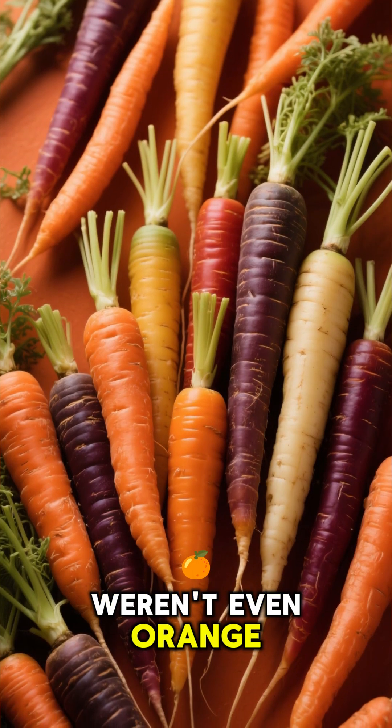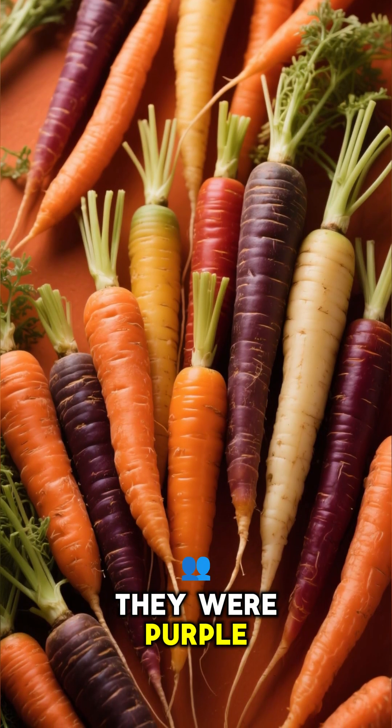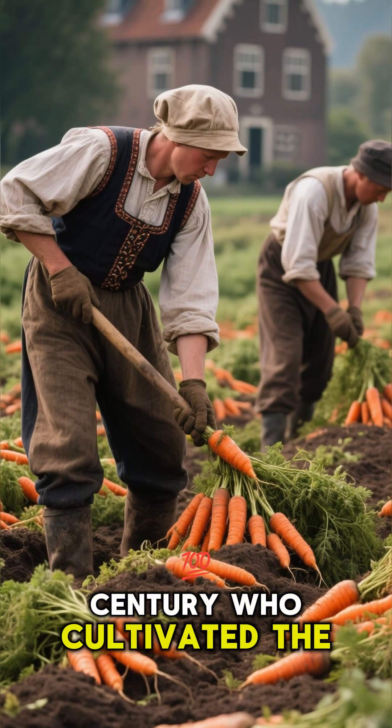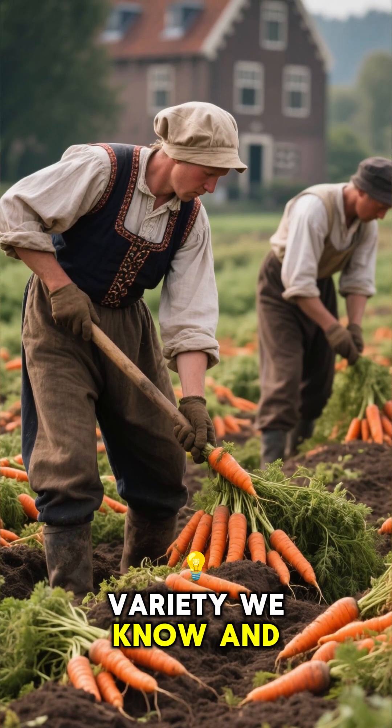Early carrots weren't even orange — they were purple, white, and yellow. It was the Dutch in the 17th century who cultivated the orange variety we know and love today.